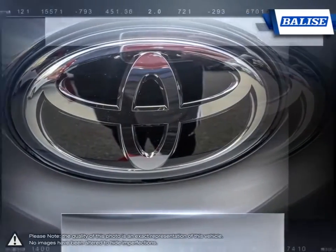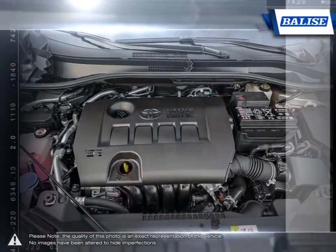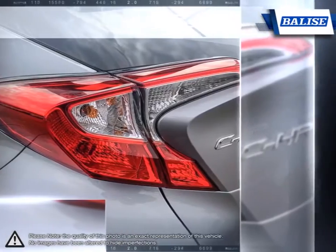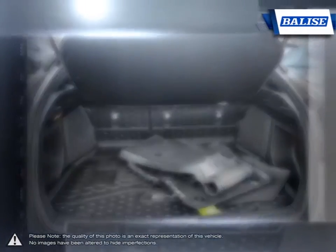Let's not forget the C-HR's performance that provides pure pleasure. Thanks to its nimble maneuverability, the C-HR is easy to control and makes taking tight corners a breeze.